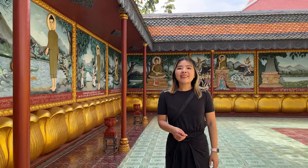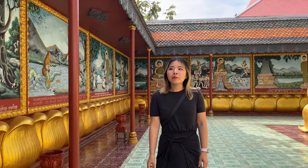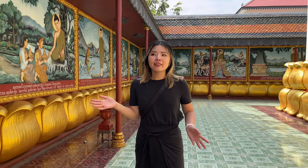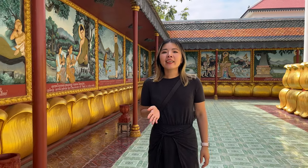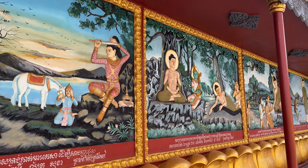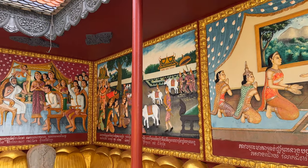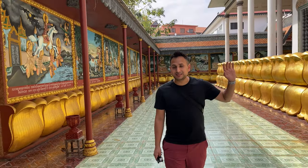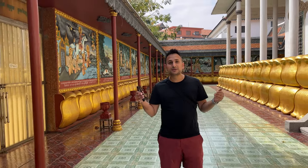We're here at this temple called Wat Preah Prom Rath, and it's really close to the Siem Reap city center — we walked like six minutes to get here. What I really love about this temple is the walls are covered with so many beautiful artworks. A lot of people that come to Siem Reap only go to the Angkor Wat temples, but they don't come to the actual temples in the town, and I think they're missing out because this temple is actually really beautiful.